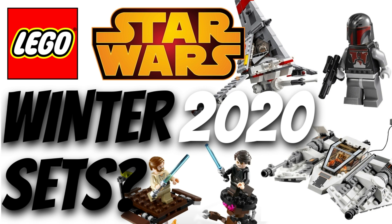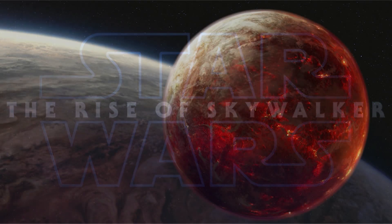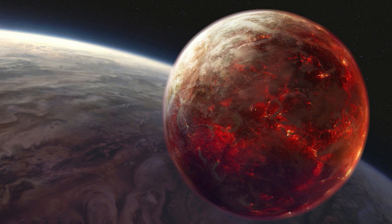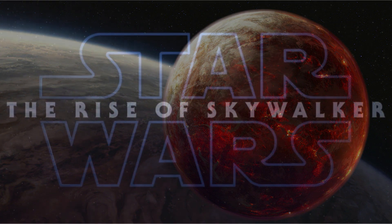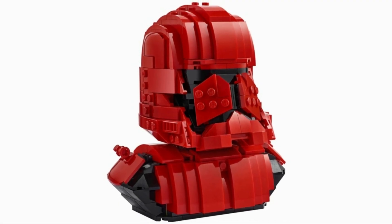Moving on to the battle packs, we have two, which is what we usually get for this wave. The first one is rumored to be the 75266 with 105 pieces, the Burges battle pack, retailing around $14.99 USD and $19.99 CAD. This is really interesting because it's an Episode 9 battle pack, and we're getting a battle pack with the name Burges, meaning we could get a new planet or place called Burges.